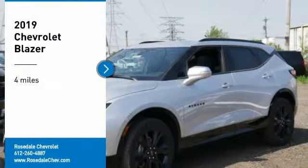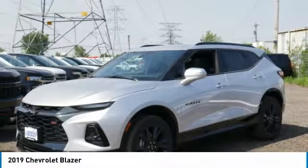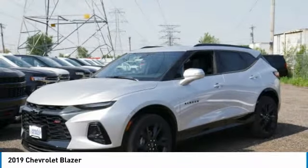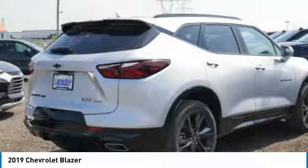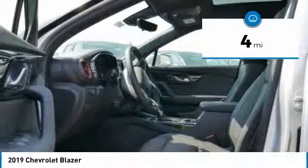Stop by and take a look at the 2019 Chevy Blazer. The Chevy Blazer is fun to drive around town, comfortable to drive in, and decently capable off-road. This vehicle has less than 100 miles.